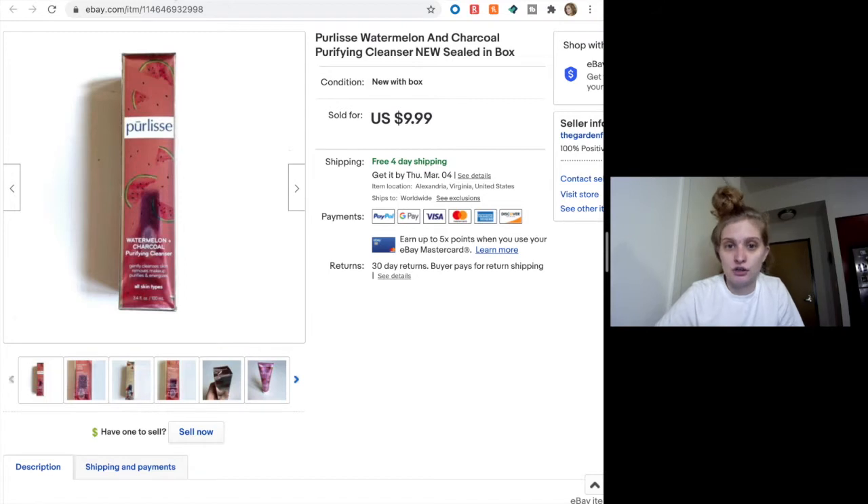This cleanser — it's called the Purlise Watermelon and Charcoal Purifying Cleanser. It was sealed, came in the box with the little cap part sealed, which is nice. I bought this in a bag of a few other beauty items at the thrift store, so it wasn't the primary thing I bought the bag for. There were a few other more valuable things, but this sold for $10 with free shipping — a full price sale at $9.99. I added free shipping because competitors were also doing free shipping, and it didn't take too long to sell, maybe a month.